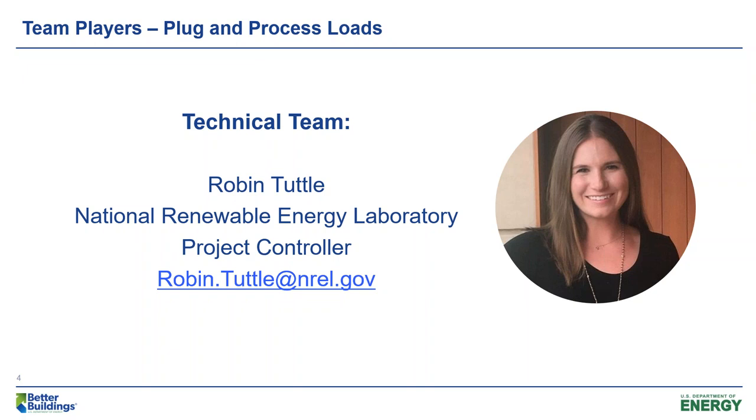Robin worked at Boston Government Services before coming to NREL, where she provided the U.S. Department of Energy Building Technologies Office specialized project support in Funding Opportunity Announcement Coordination, Contract Negotiation, and Project Control. She is a LEED Green Associate and a Certified Project Management Professional. We're pleased to have Robin on the team, and you may be hearing from her throughout the next months or years.